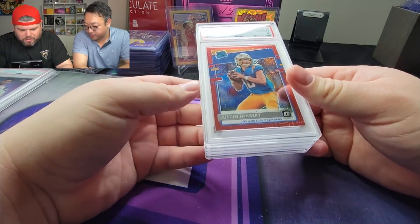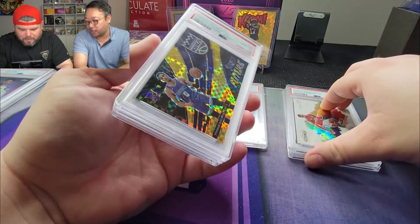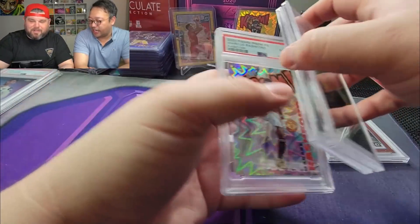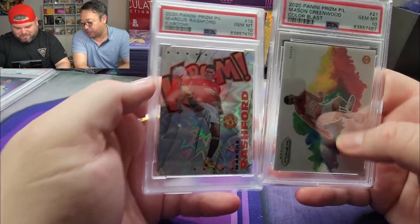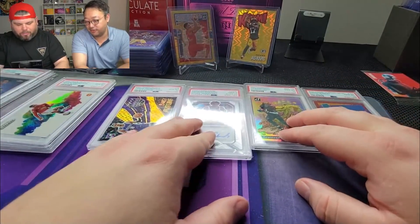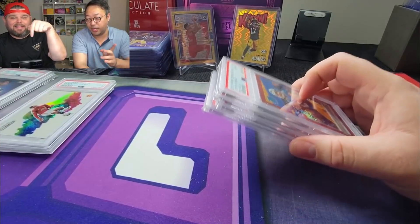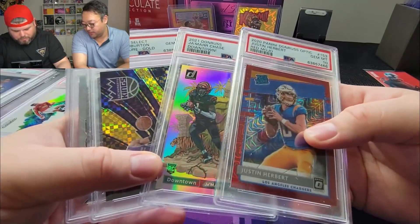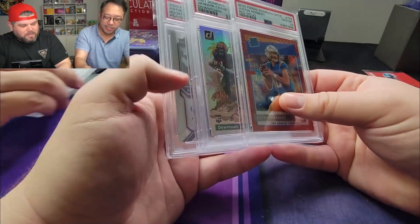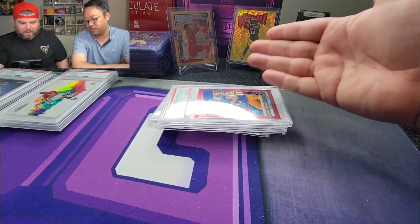I also got the Justin Herbert Red Mojo PSA 10, and the Color Blast Mason Greenwood PSA 10. What are you going to do with the Mason Greenwood and the Kaboom? My favorite team is Manchester United, so I'll probably keep those unless I get an insane offer I can't refuse. Everything else is up for sale — all four of those are up for sale. I'll put them up on our website loopboxtv.com or our eBay store — links are below. For the Manchester United cards, you want to DM me personally. But I'm not going to move on price on those — those are my boys.